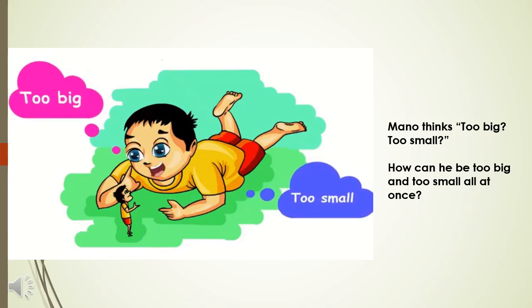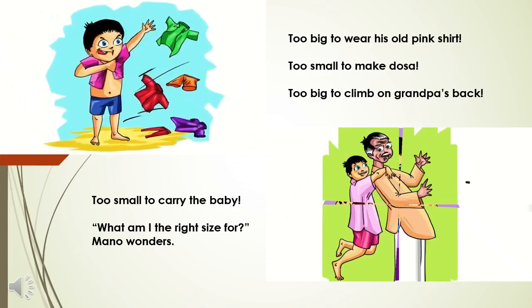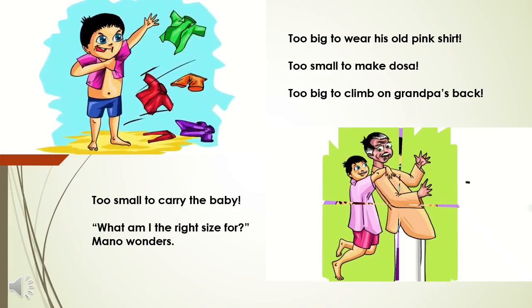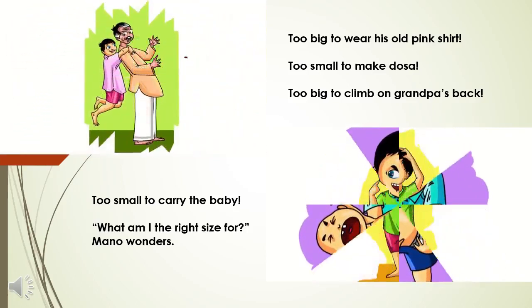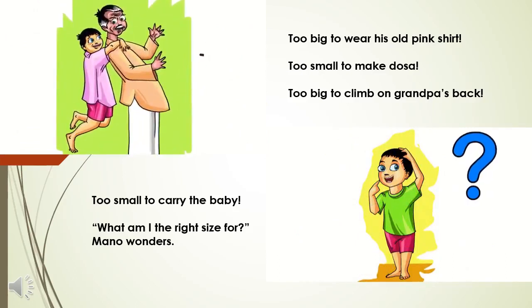So Mano thinks: am I too big or am I too small? How can I be too big and too small at the same time? Too big to wear my old pink shirt. Too small to make dosa, to carry the baby. Too big to climb on grandfather's back. What am I the right size for?